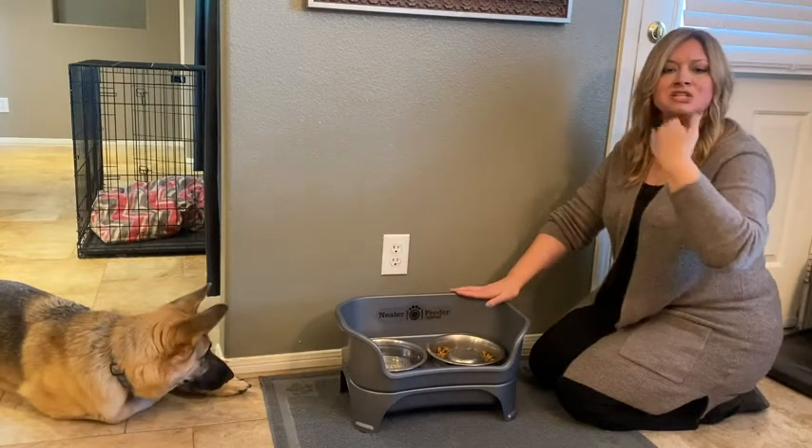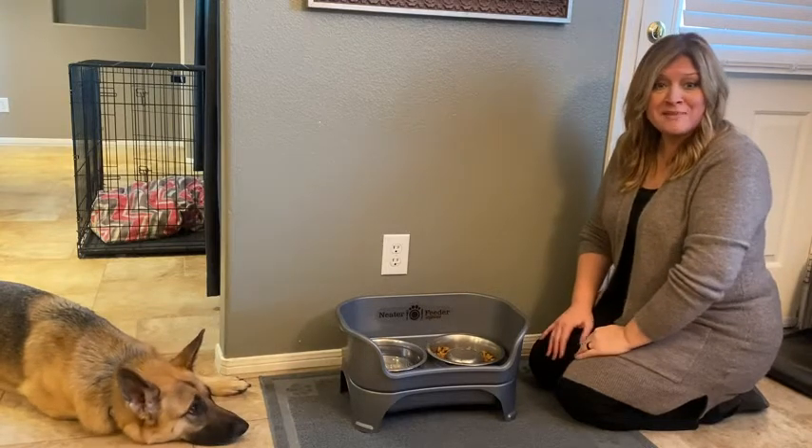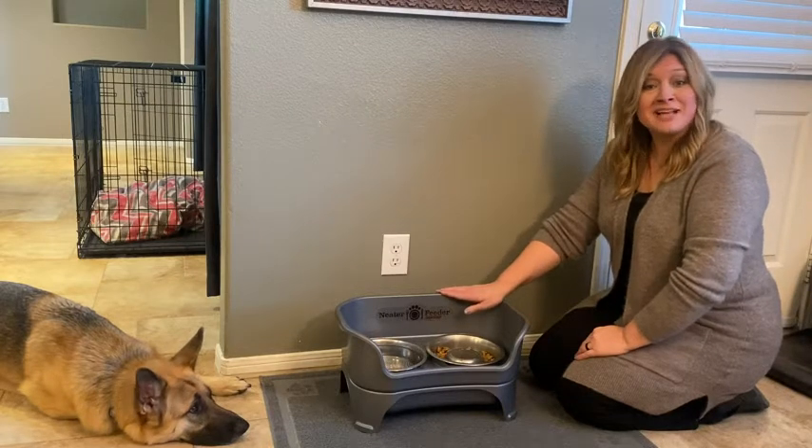She's digesting that food better and easier. So next time you're looking for something for your fur baby, don't overlook the bowl — look at the Neater Feeder Express. And that's my point of view.